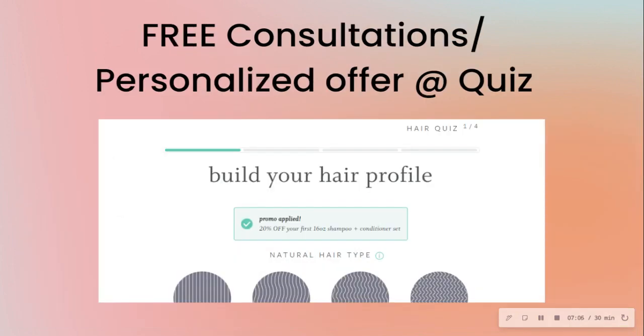Another thing you can do is offer free consultations or a personalized product recommendation via a quiz. Once somebody takes the quiz, not only are you giving them a personalized product recommendation, but you can ask for their information — via SMS or email — to send them their results. Not only are you offering a personalized solution up front, but you're also growing your list.